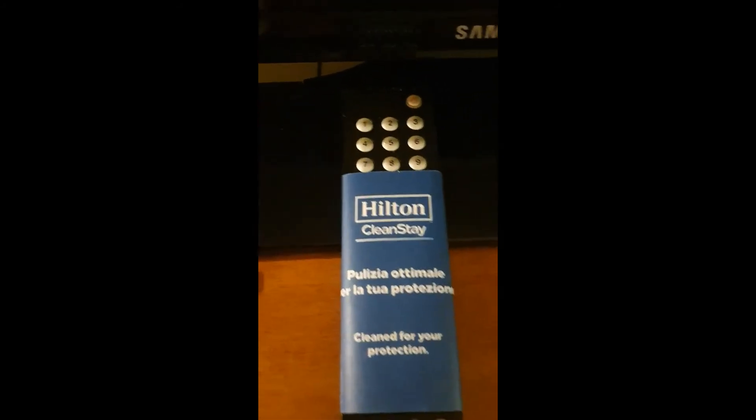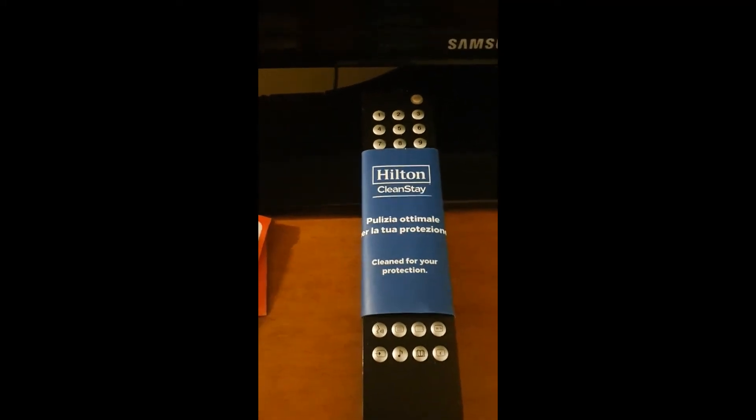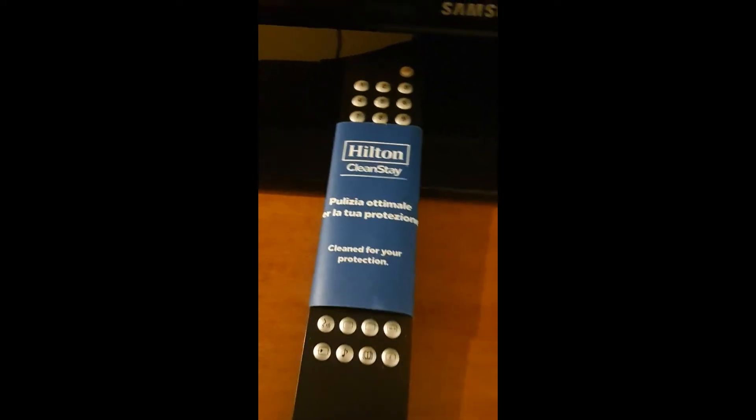This is the age of COVID. Here you have the Hilton Cleanstay — cleaned for your protection — which is great because lots of times these remotes are so dirty, just in general. So it's nice that they've done that. They also provide two alcohol wipes for cleaning your hands and surfaces.